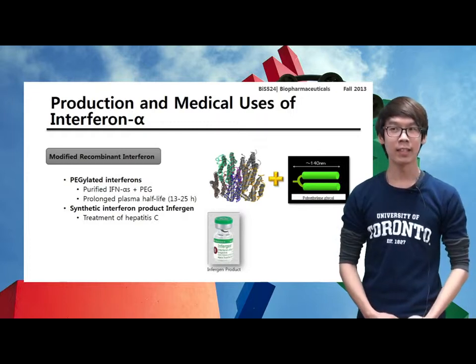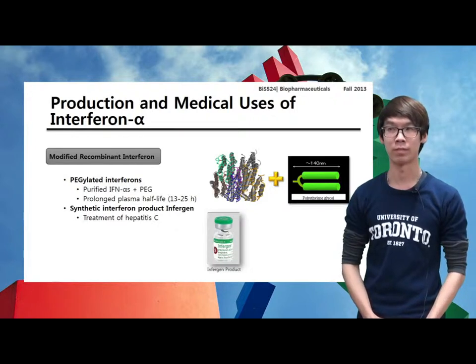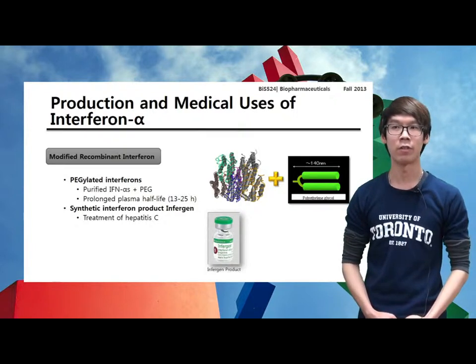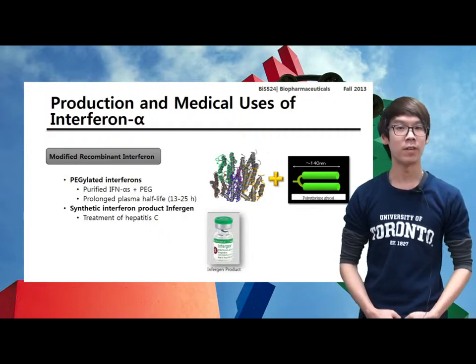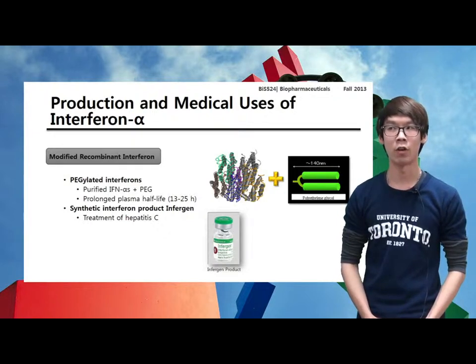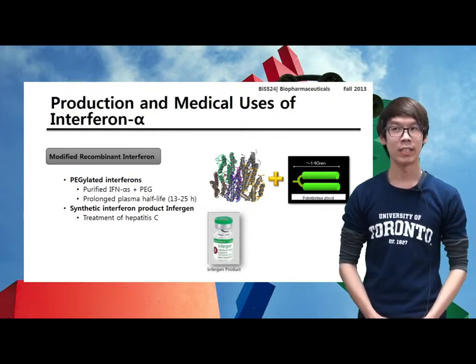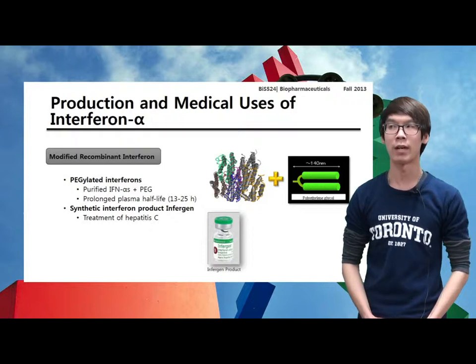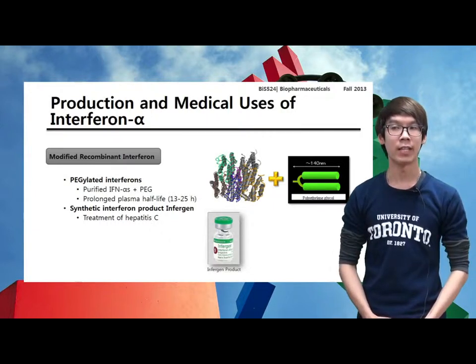More recently, a number of modified recombinant interferon products have also gained marketing approval. These include the PEGylated interferons and the synthetic interferon product Infergen. The PEGylated interferons are generated by reacting purified interferon alpha with a chemically activated form of PEG, or polyethylene glycol. This product displays a significantly prolonged plasma half-life, which appears to be due to the slower elimination of the molecule.